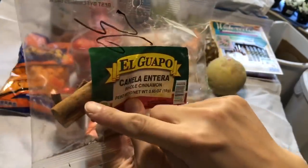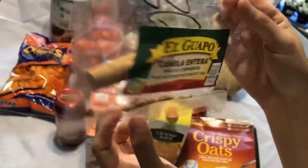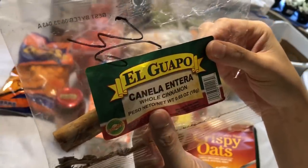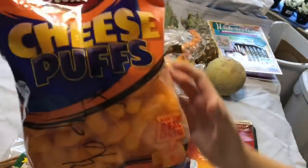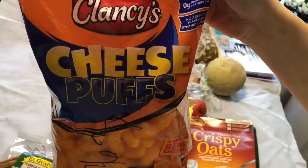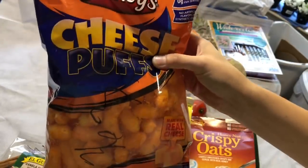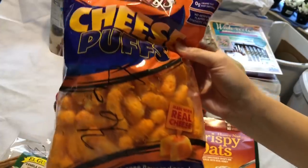Whole cinnamon. Sarado pa tong plastic. Wala naman nyata siyang butas. And itong cheese pops — mag-i-expire pa siya ng December 2019. So ilang months — next month pa mag-i-expire.